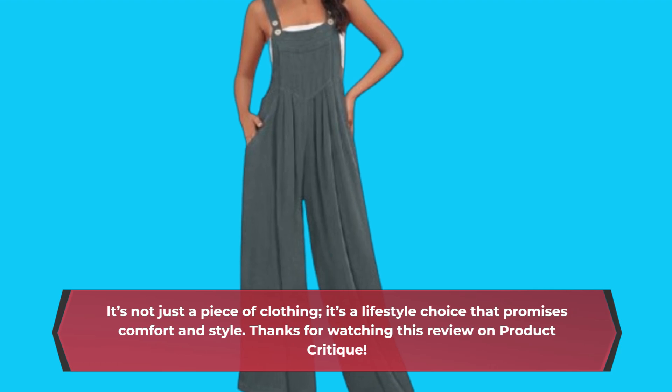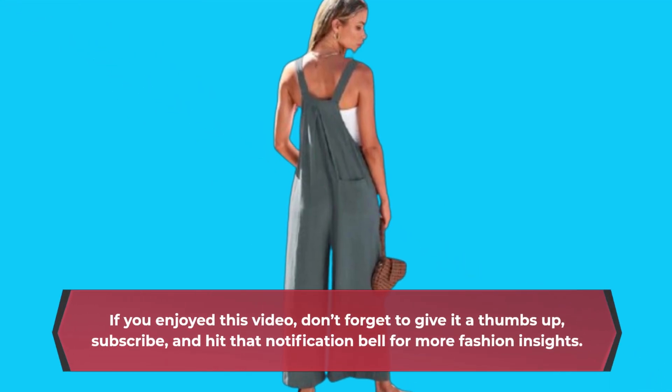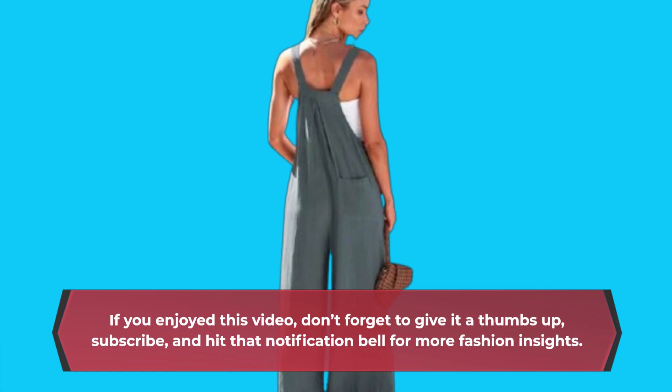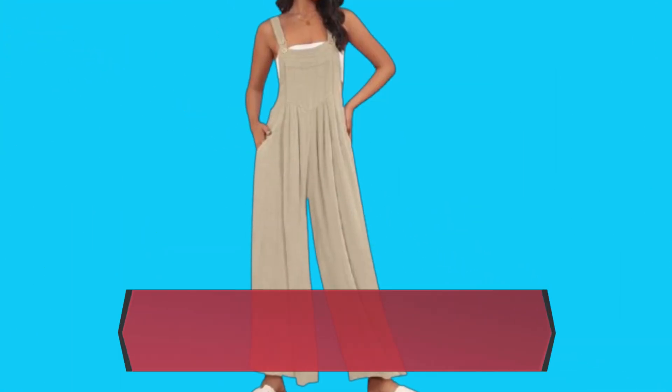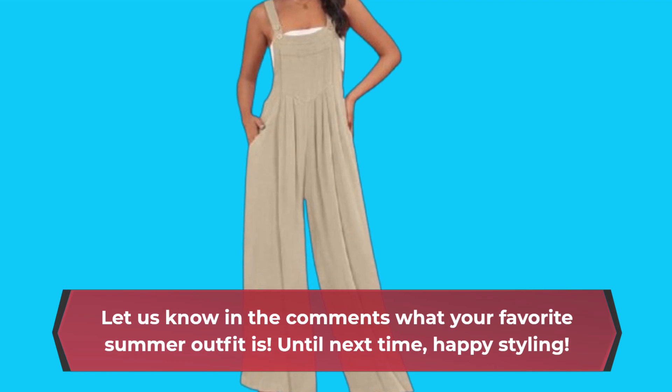Thanks for watching this review on Product Critique. If you enjoyed this video, don't forget to give it a thumbs up, subscribe, and hit that notification bell for more fashion insights. Let us know in the comments what your favorite summer outfit is. Until next time, happy styling!